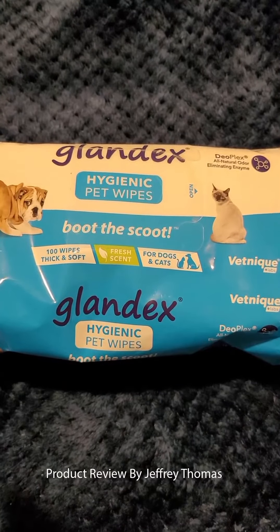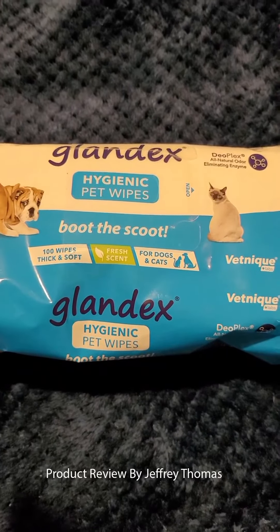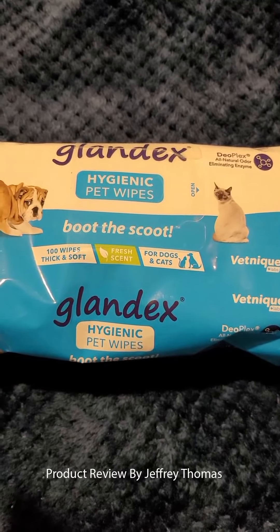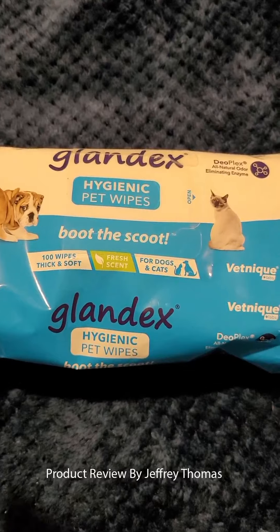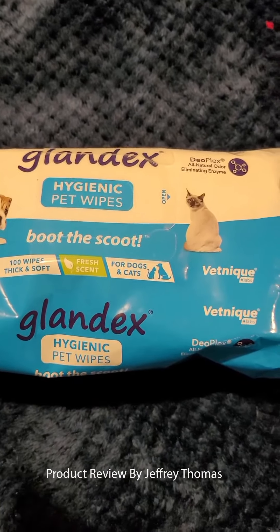I've used their product before and my dog has no problem with it — he doesn't have any allergies to them. They smell very pleasant when you open them, and it's definitely a good thing to keep on hand when your animal comes in and out of the house.